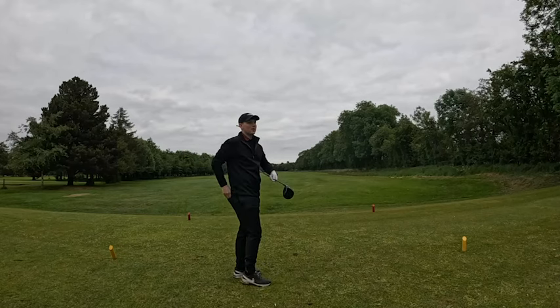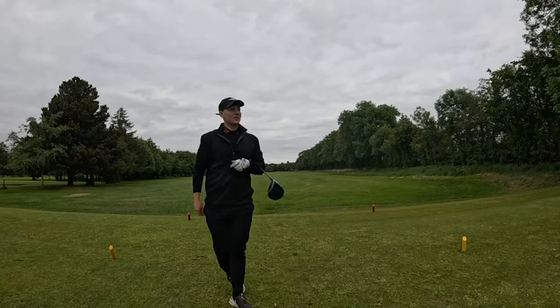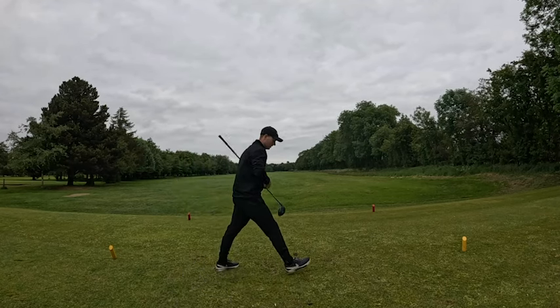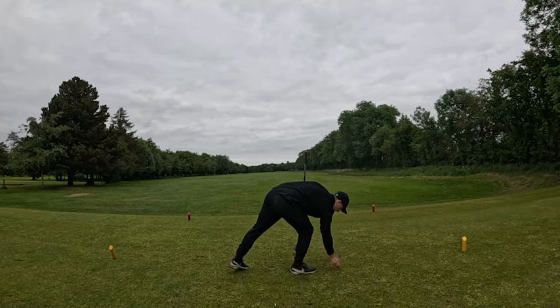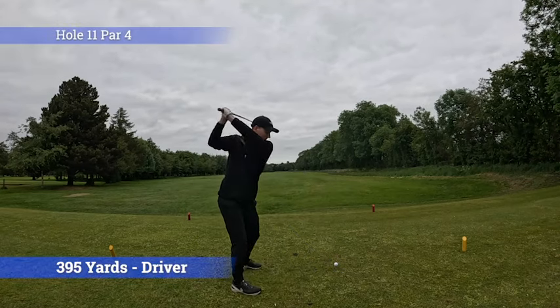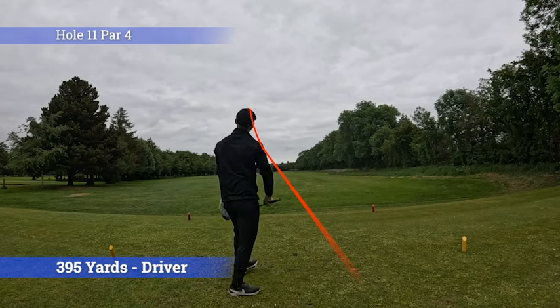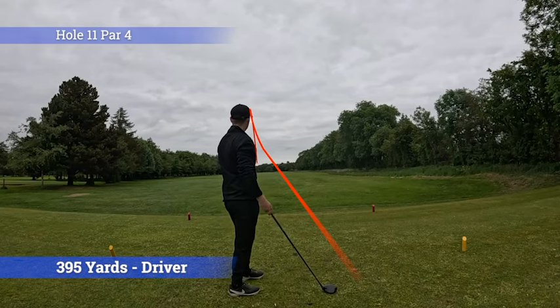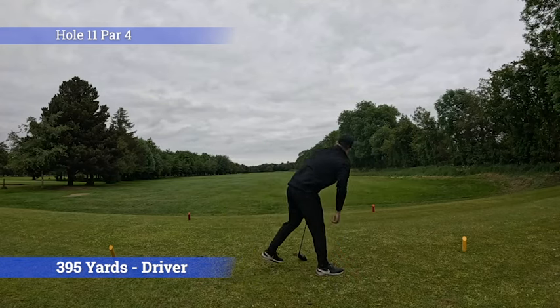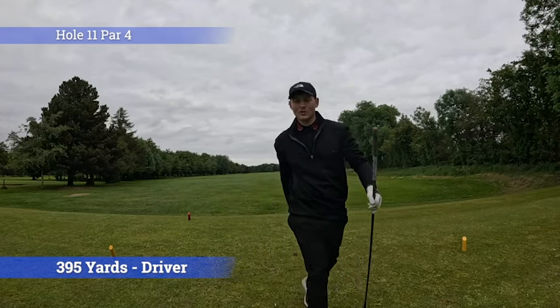Currently on hole 11, it's 395 meters. Driver in hand, let's try and get one down the middle of the fairway. Boom! It feels great when you hit a good one. I just wish all my drives were like that - down the middle, come on.